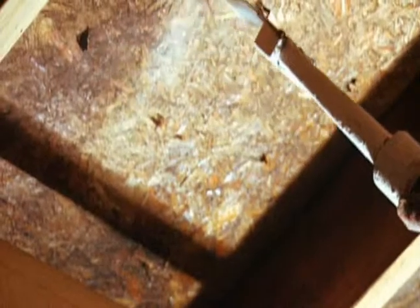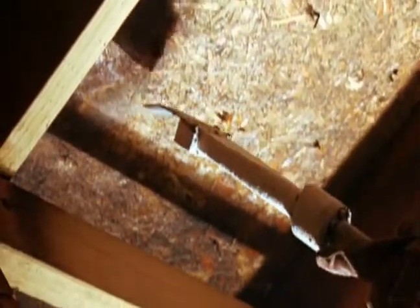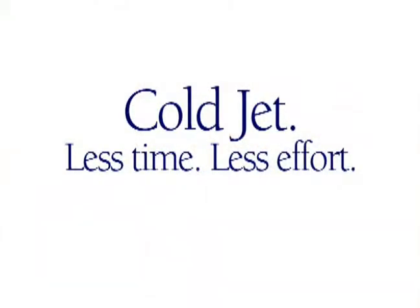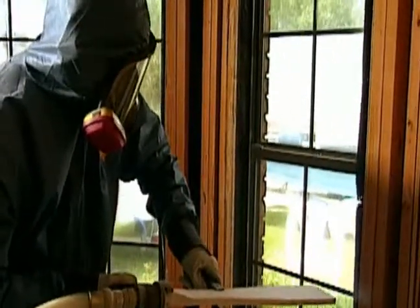In an attic when you have so many nails coming through the sheeting of the roof, you just can't clean around all that. But with blasting we're able to not only go in and handle the project and be effective with it, but at less cost than it would have been if we could even complete it by traditional methods.